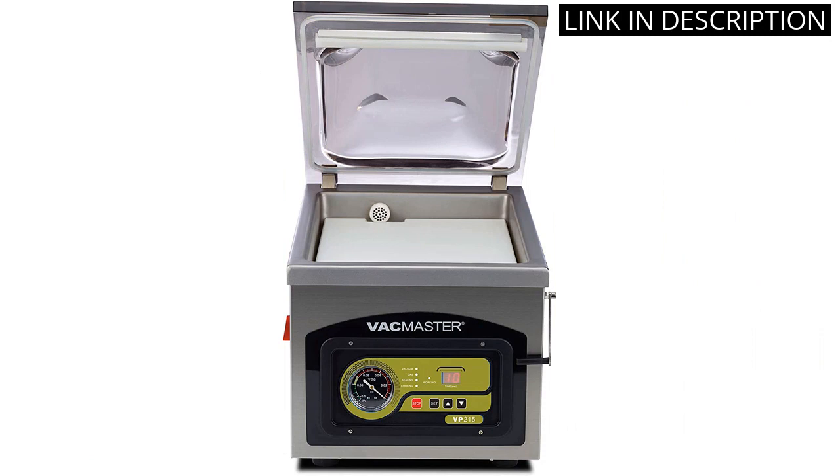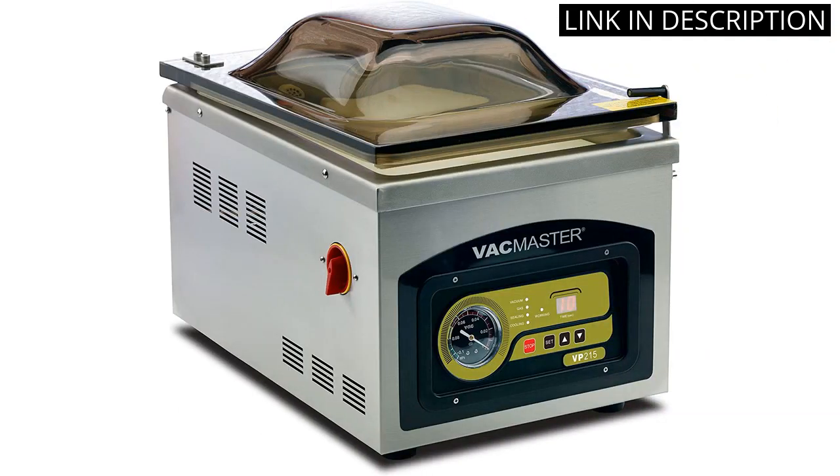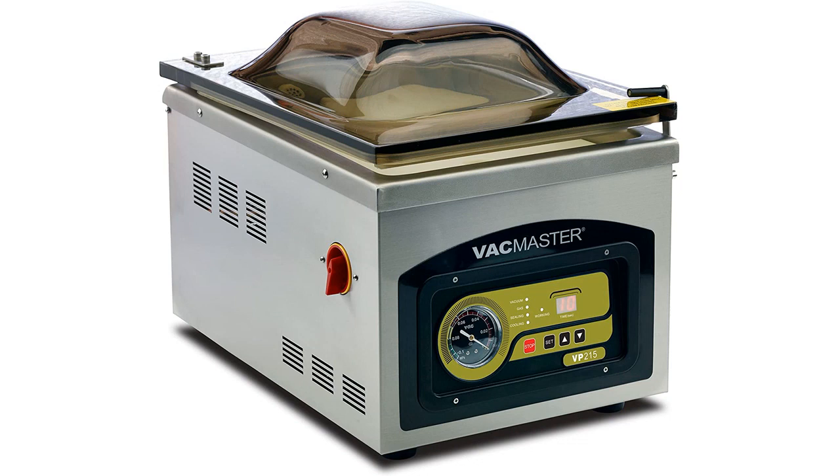It is easy to use and the results are great. The vacuum sealer is tight and secure, and it is able to keep food fresh for much longer than other methods. I highly recommend this product to anyone who is looking for a reliable and efficient vacuum sealer.